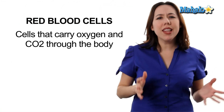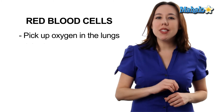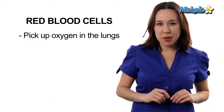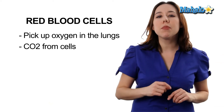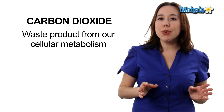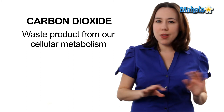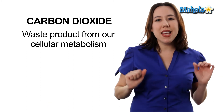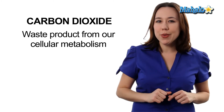Let's start with red blood cells. Red blood cells are kind of like cargo trucks. Their cargo is oxygen and carbon dioxide. Red blood cells pick up oxygen in the lungs and deliver it to every single tissue in the body. And while they're dropping off that oxygen cargo, they pick up CO2. CO2, or carbon dioxide, is a waste product from our cellular metabolism, so they take that CO2 back to the lungs to be exhaled out of the body, and then pick up more oxygen and do the whole thing over again.